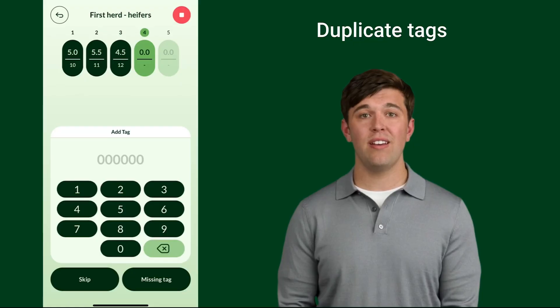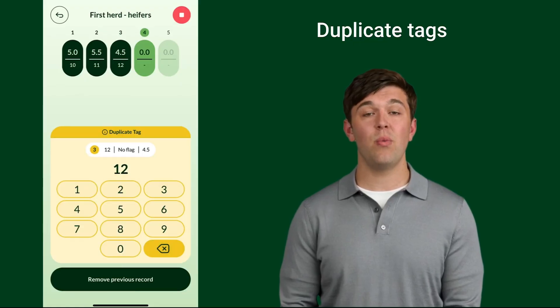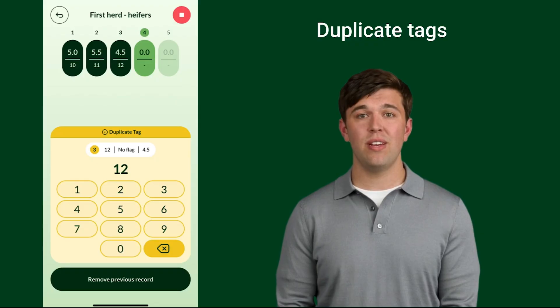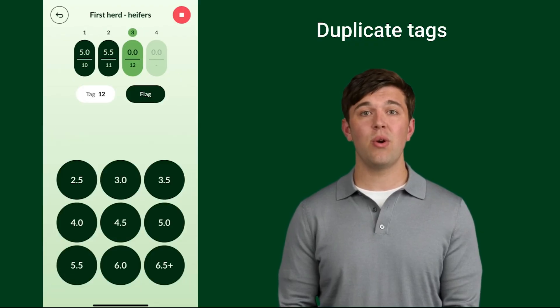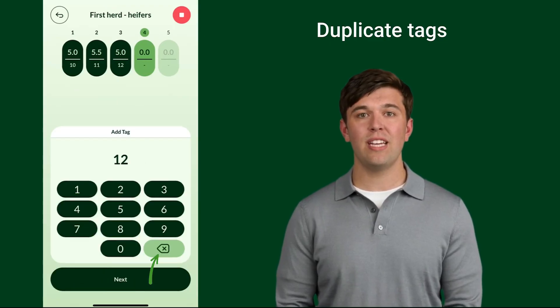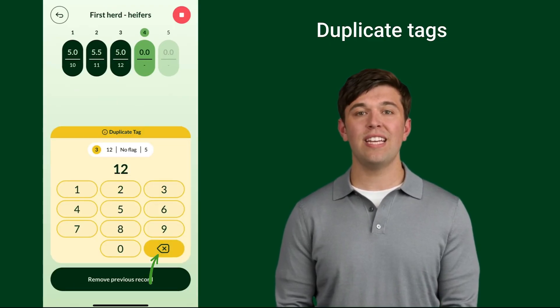If you add a duplicate tag, the number screen will change to yellow with a duplicate tag banner. From here you have two options: you can tap 'Remove Previous Record' of the duplicate cow and continue scoring, or you can edit the cow tag you are currently scoring by tapping the backspace X button and continue.